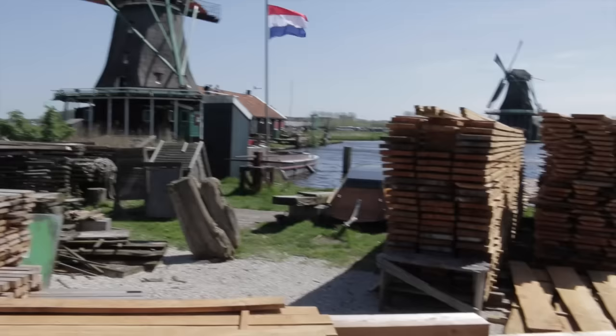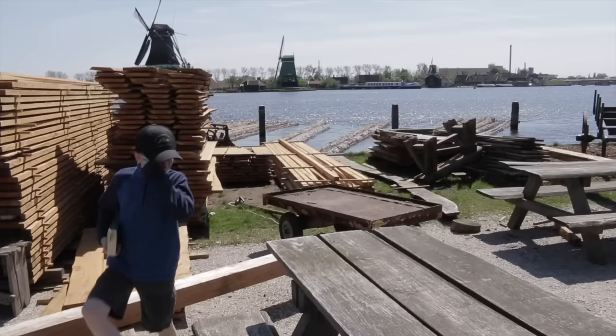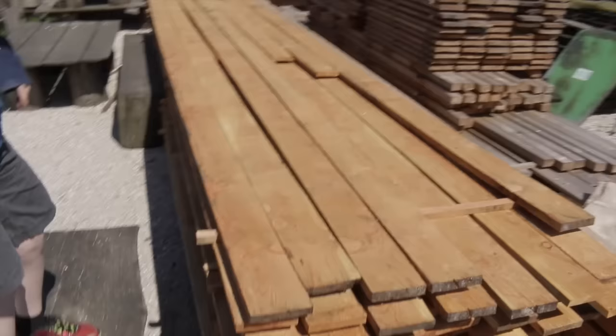I learned something today: before they cut their wood they leave it in the water for about a year. The water apparently removes the sugars out of the wood, so when they eventually cut it, it's less likely to warp and twist once it dries. I never knew that — that's why I have such a problem with wood I cut green.